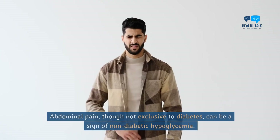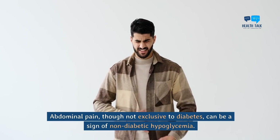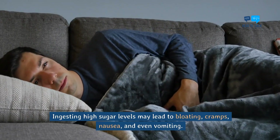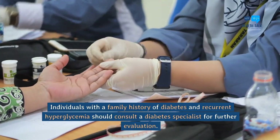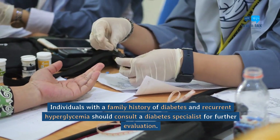Abdominal pain. Abdominal pain, though not exclusive to diabetes, can be a sign of non-diabetic hypoglycemia. Ingesting high sugar levels may lead to bloating, cramps, nausea, and even vomiting. Individuals with a family history of diabetes and recurrent hyperglycemia should consult a diabetes specialist for further evaluation.